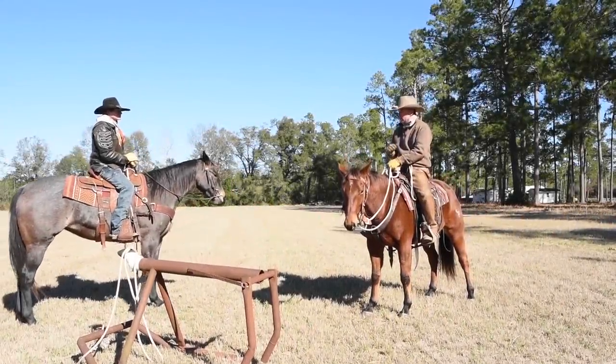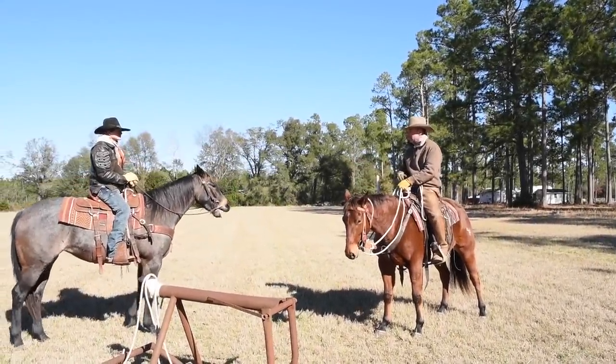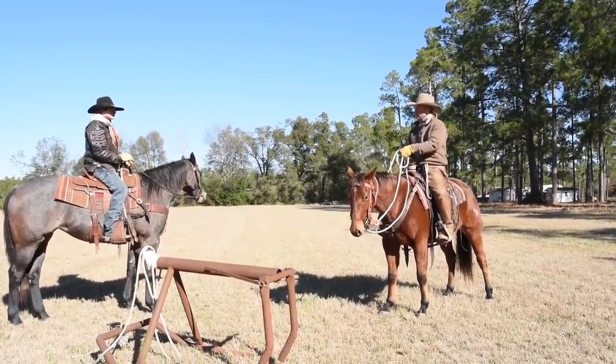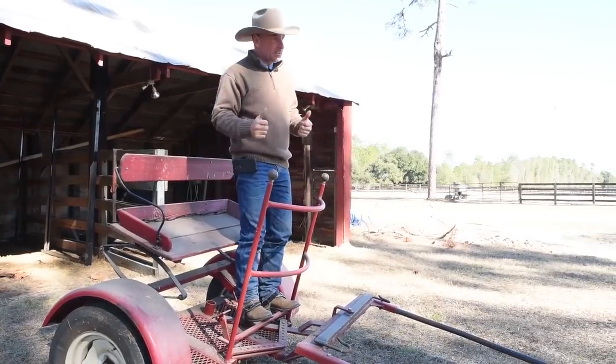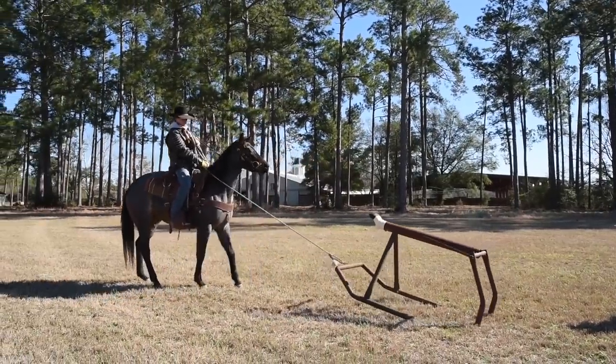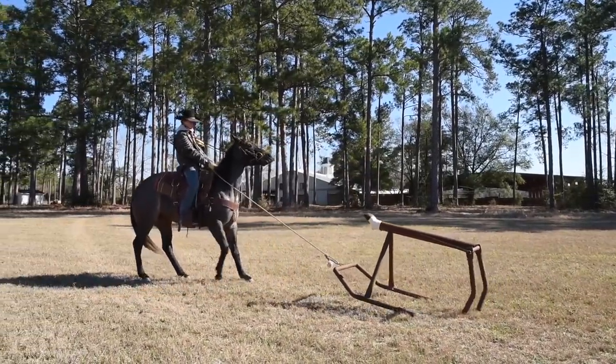We've got this filly saddlebroke. Hunter's been using her quite a bit around the ranch and he's done some roping with her. Now it's time to get her ready to pull the four-cart — it's a two-wheeled cart. We're gonna start off by letting her pull old Snort the roping sled. A lot of people wonder why Snort has the name Snort, and we'll just have to save that for another episode.